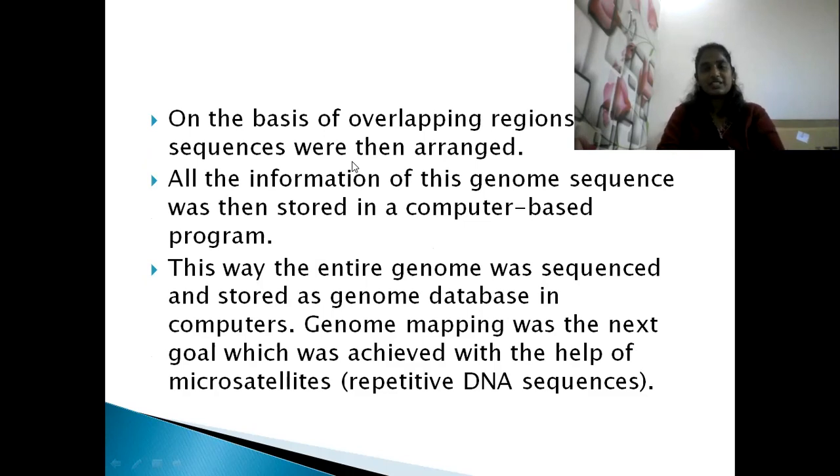All the information from the genome sequences was then stored in a computer-based program — that is why the field is called bioinformatics. Computers are very helpful in genome projects because we can store, analyze, and compare the information. The entire genome was sequenced and stored as a genome database. Gene mapping was the next goal, achieved with the help of microsatellites — repeated DNA sequences.